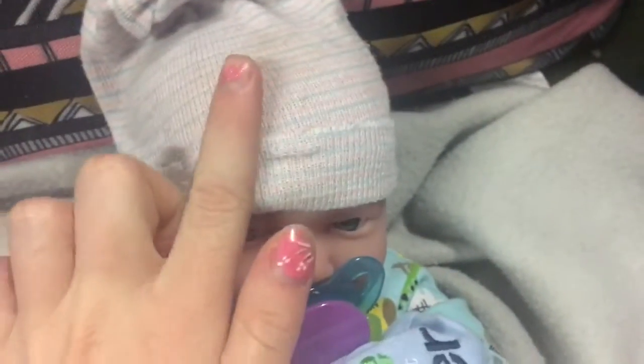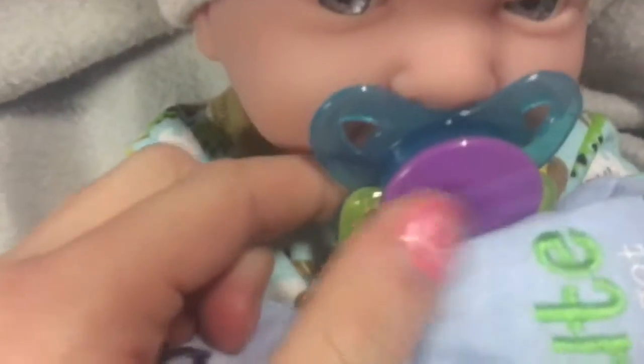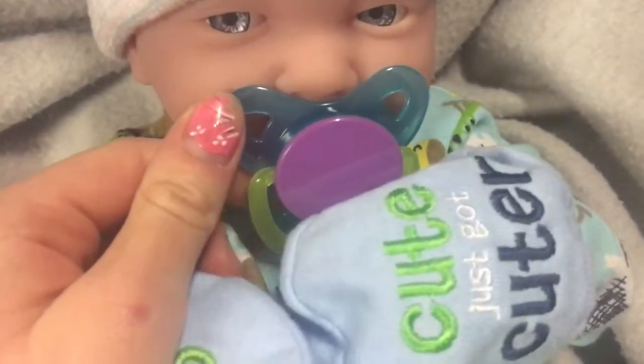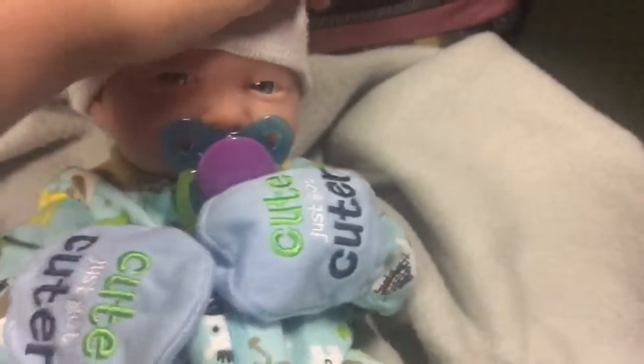This is actually a real hospital hat and I'm not sure how I found it, but it was either for me or my sister. His pacifier is just a Parents Choice pacifier. It's so cute and I love him so much.